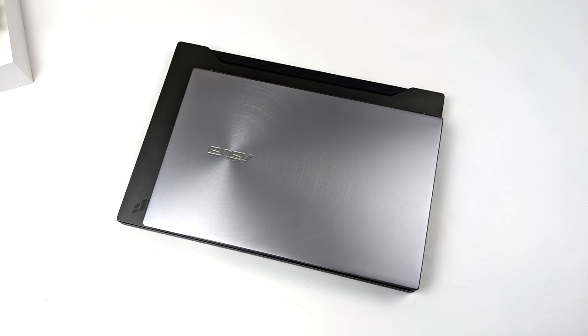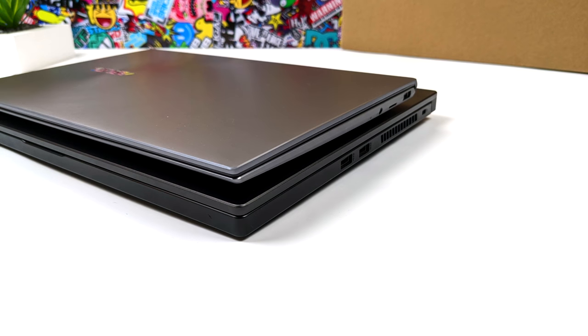The size difference here really is dramatic, especially when holding them or putting them inside of a book bag. The tough laptop that I usually carry around does have a lot more power, but when I'm on the go, I never utilize it 100%. I think that's where the ZenBook 14 is really going to come in handy.